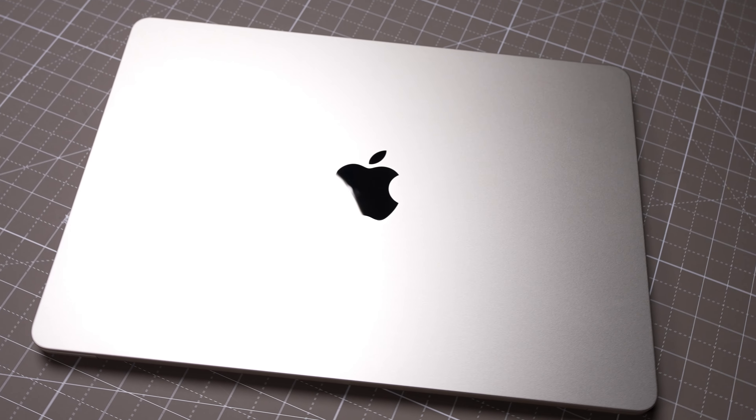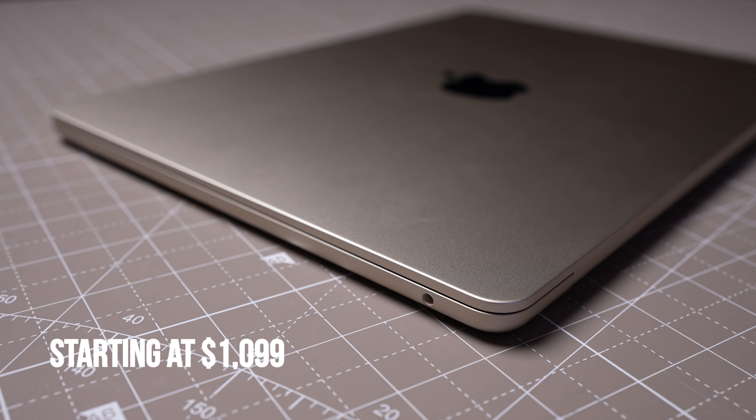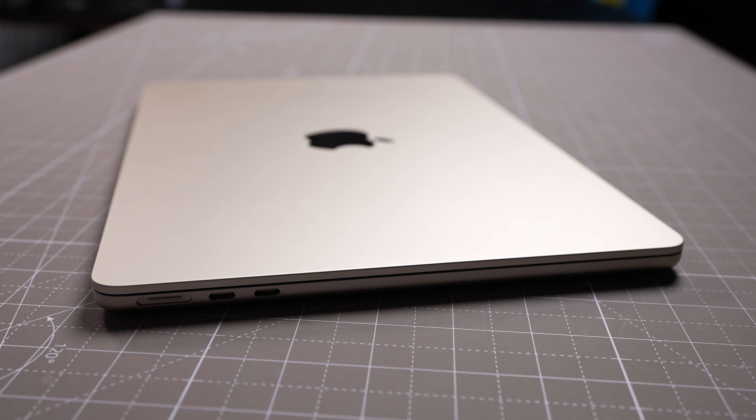The MacBook Air is the overall best laptop for most people. It has a perfect balance of performance, portability, and awesome battery life. That said, for $1,099, do you really need the MacBook Air M3? Especially with the M2 versions, which feature the same design, comparable performance, same display, and a lower price. So you have some choices if you're looking for a brand new MacBook.